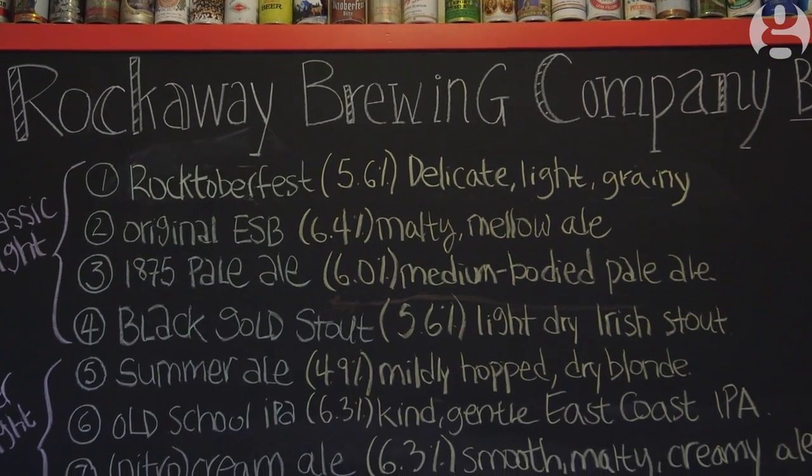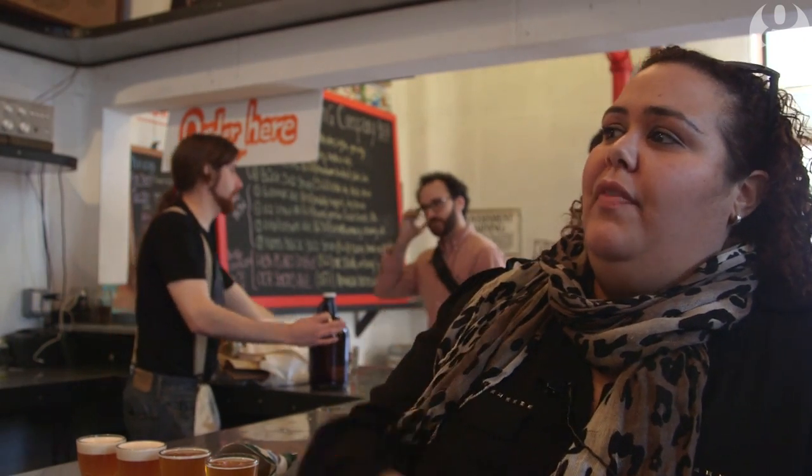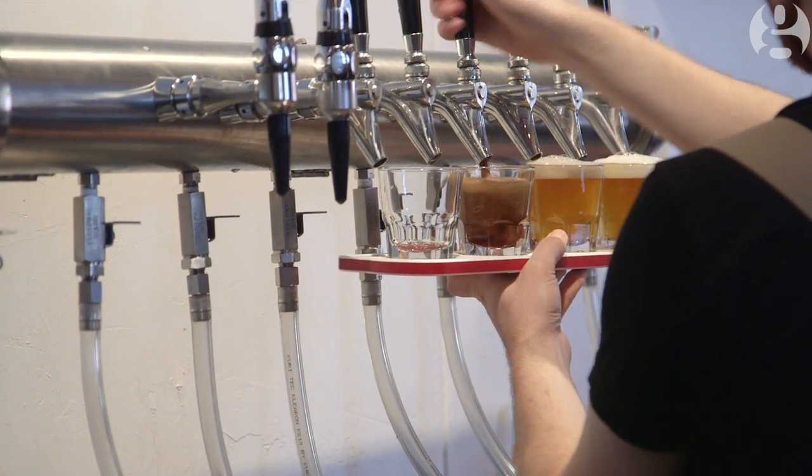I started coming here when they were in a corner in the front, so it's been pretty cool seeing the progression — they got the tanks in, now they have the stuff here that they pour out. It's just been pretty cool watching all that progress.